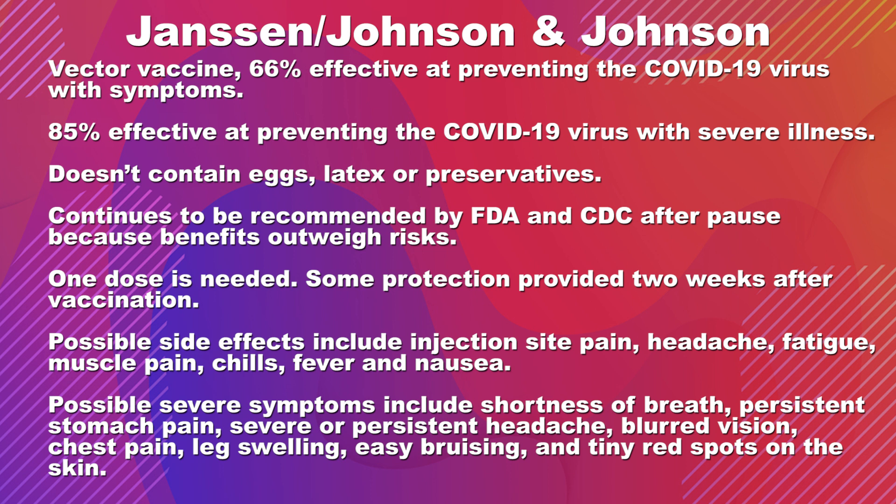Side effects related to possible blood clotting disorder can include more severe symptoms such as shortness of breath, chest pain, really bad headache, blurred vision, leg swelling, bruising, and tiny red spots on the skin — which indicate something is going on with your clotting system and you should see your doctor immediately.